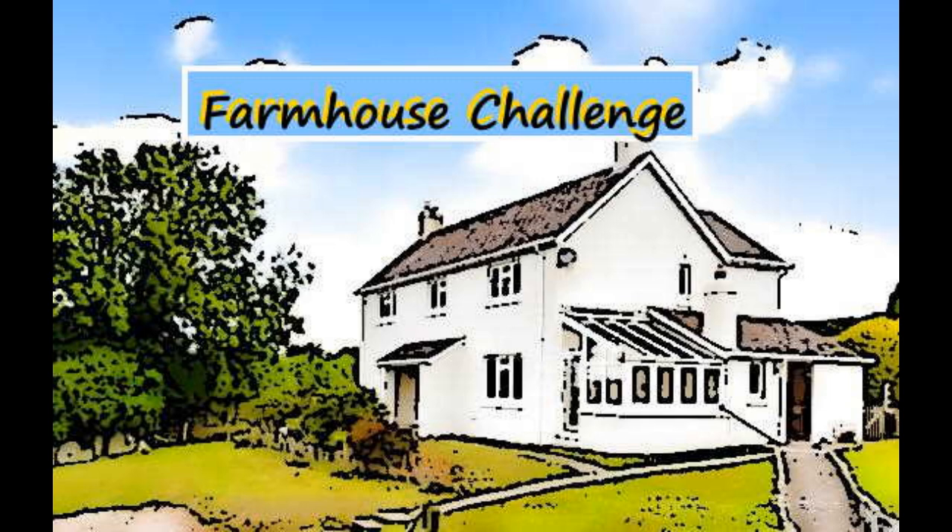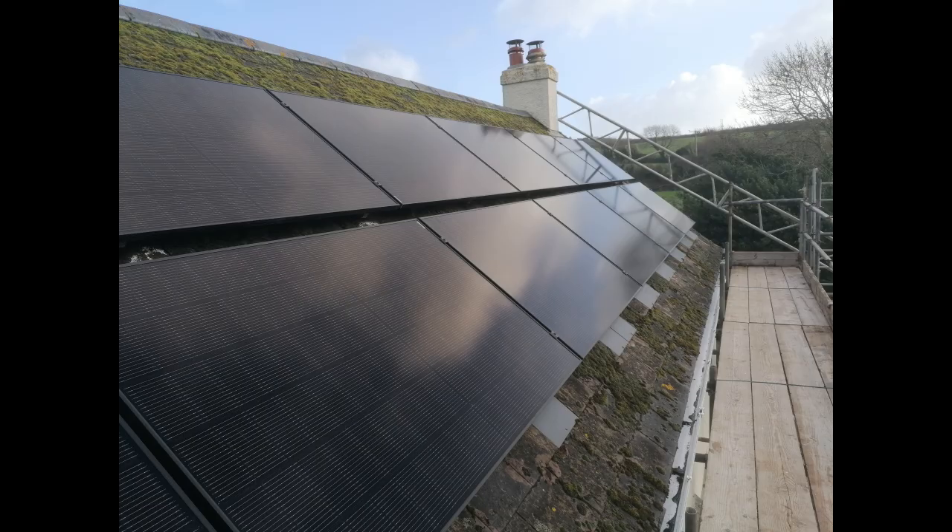Like most, ours is a photovoltaic or PV system generating electricity rather than heating water. We've gone a bit further than a basic system by also installing a battery, and being somewhat interested in the technology, we've made sure that our system can provide information on how it's doing, and can be controlled to take full advantage of the sun we get and the electricity tariffs available.